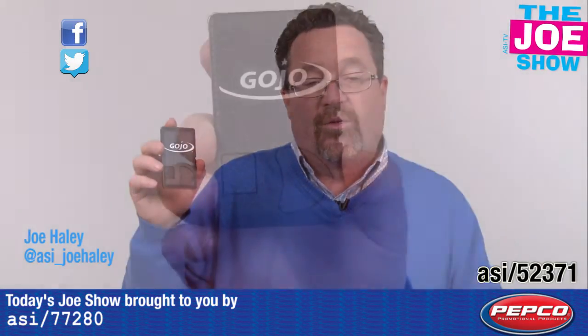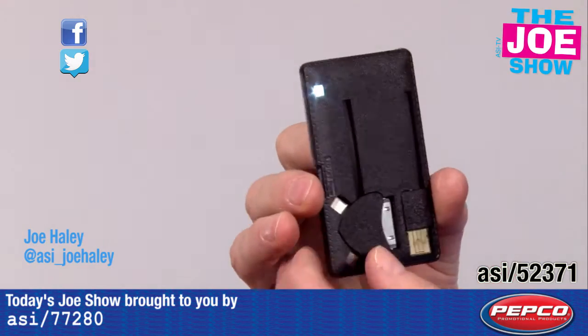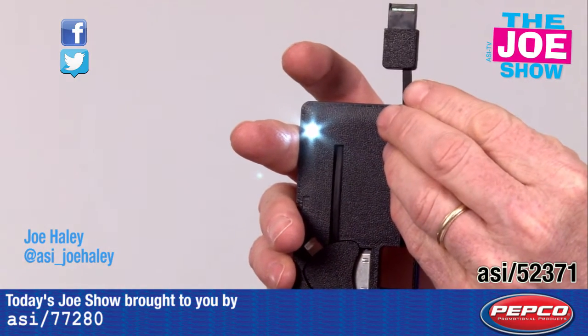This is a power bank. We're used to seeing something a little chunkier, but this has a very thin profile. One of the little accessories on here — it's got a built-in flashlight if you need it. The cool thing about this is when you need to charge the unit itself, you pop out the little USB cord here and you plug it right into a computer.